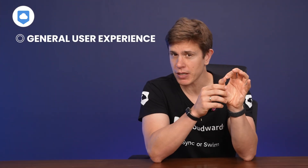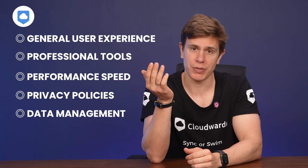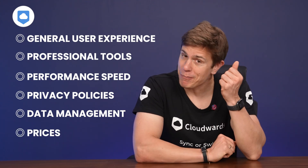I'll be breaking down the head-to-head into different categories. I'll cover the general user experience, their professional tools and how fast they perform, and I'll also cover their privacy policies and how they manage your data. And of course, we will look at pricing.